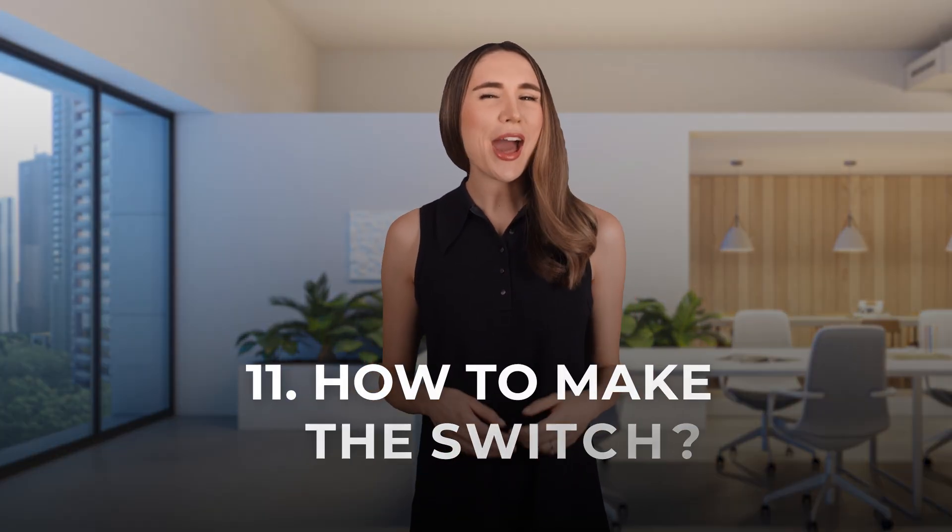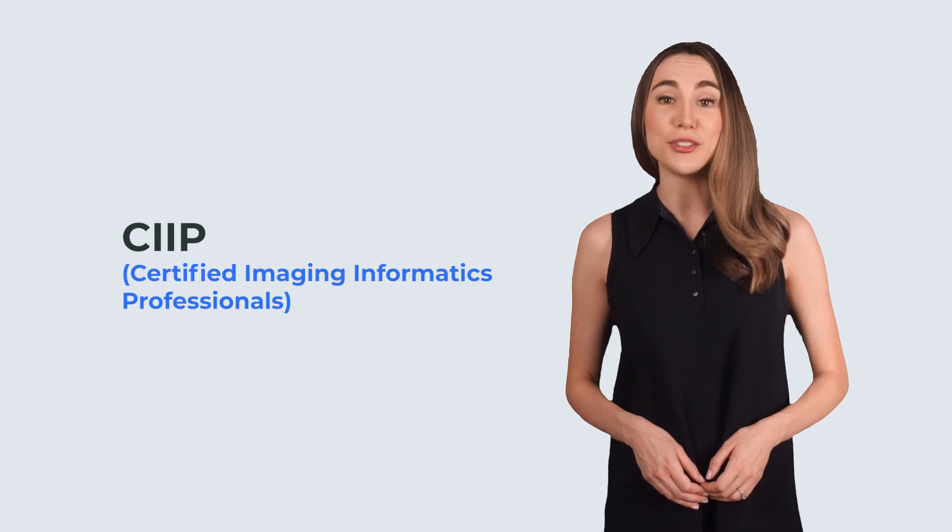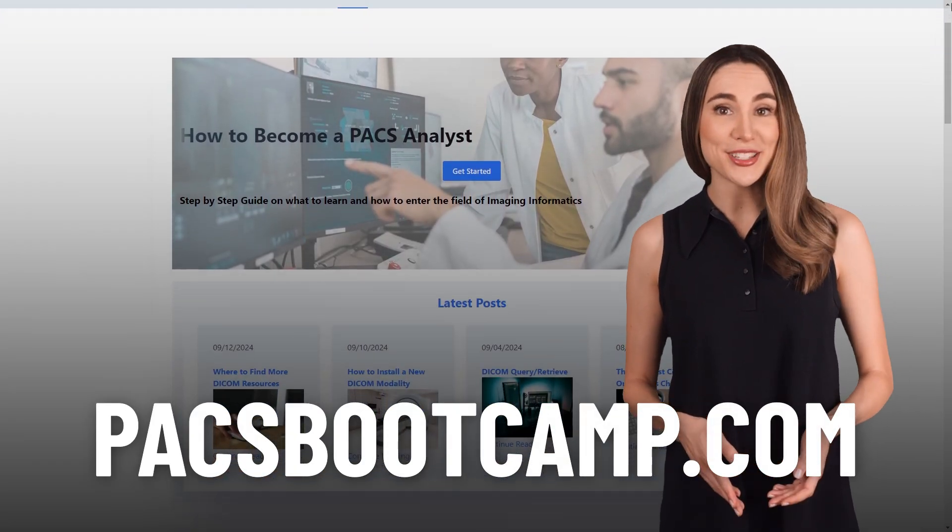How to make the switch. So how do you go from being a rad tech to a PACs administrator? The great news is you're already halfway there. Your knowledge of imaging gives you a head start. The next step is to get familiar with the tech side — learning about DICOM, PACs workflows, and maybe even picking up some certifications like the CIIP, Certified Imaging Informatics Professional. Check out PACsbootcamp.com for free resources and courses to get you started. And if you're working in a hospital, talk to your IT or radiology department — they might even have internal training programs to help you move into a PACs role. So if you're a rad tech ready for a change, PACs or radiology IT could be the perfect next step. It's challenging, it's rewarding, and it offers plenty of room to grow, both in your career and in how you approach your work.